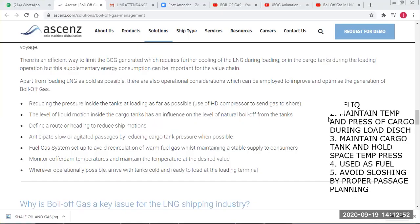The main ways of managing boil-off gas are: first, load the cargo as cold as possible. When boil-off is generated, perform reliquefaction from the shore or ship side during loading, discharging, and at sea. To reduce boil-off, maintain the temperature and pressure of the cargo, especially during loading, discharging, and at sea. Also maintain the cargo tank and inter-barrier space temperature and pressure.